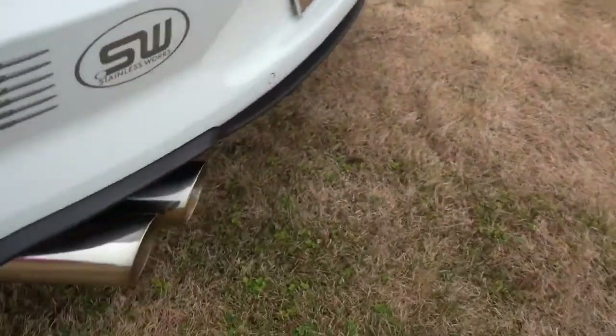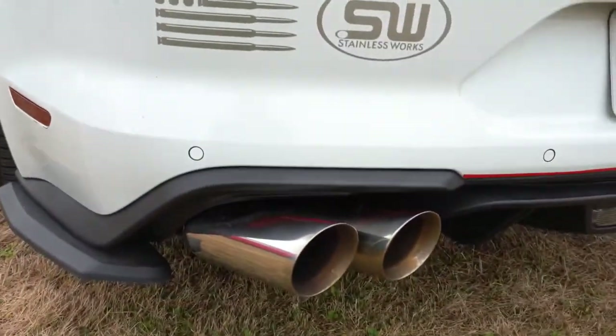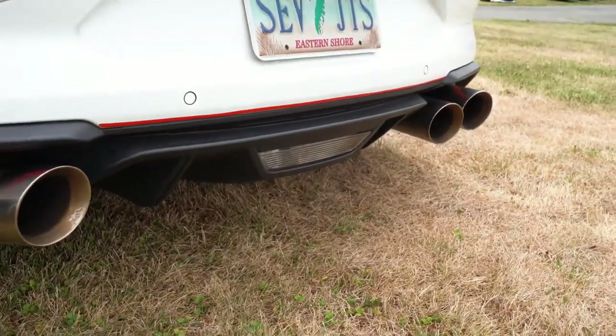This exhaust is definitely nice — I guess this is by Stainless Works. It's so unique. I love that it tilts in. I wonder what this thing sounds like.